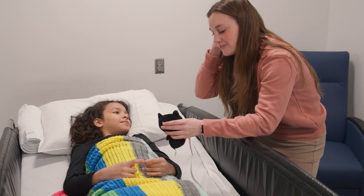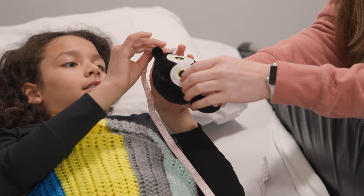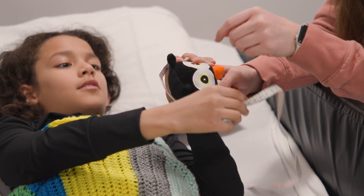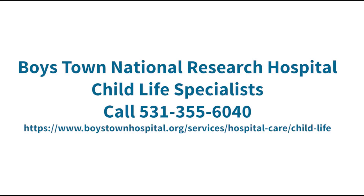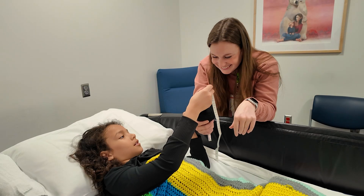At Boys Town National Research Hospital, there are child life specialists that can help provide support and distraction during your EEG. Call 531-355-6040 to talk to a child life specialist or request a presence during your visit.